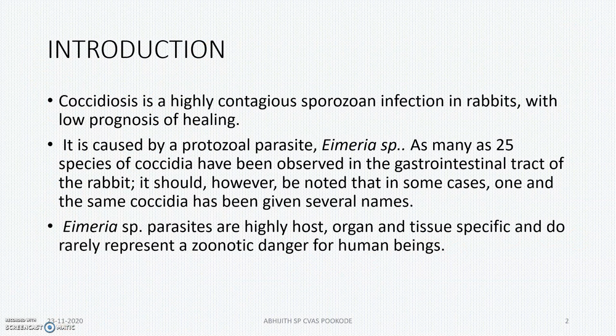This is a highly contagious sporozoan infection in rabbits with low prognosis of healing. Actually, there are many Eimeria species inhabiting the gastrointestinal tract of the rabbit, but mainly we will be focusing on some species which will be producing more pathogenic problems.